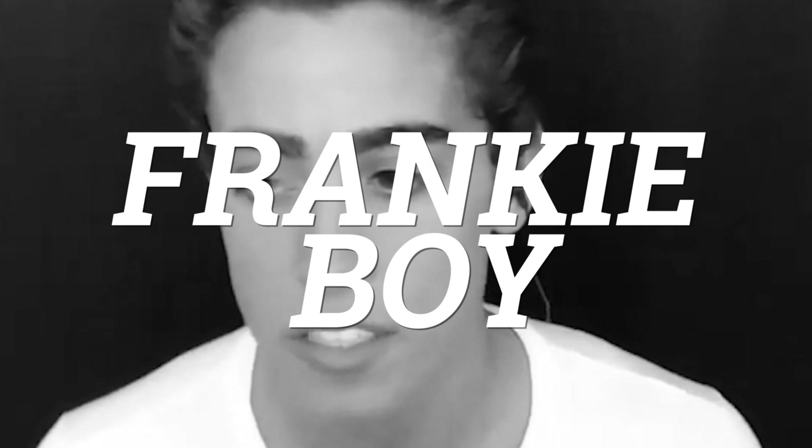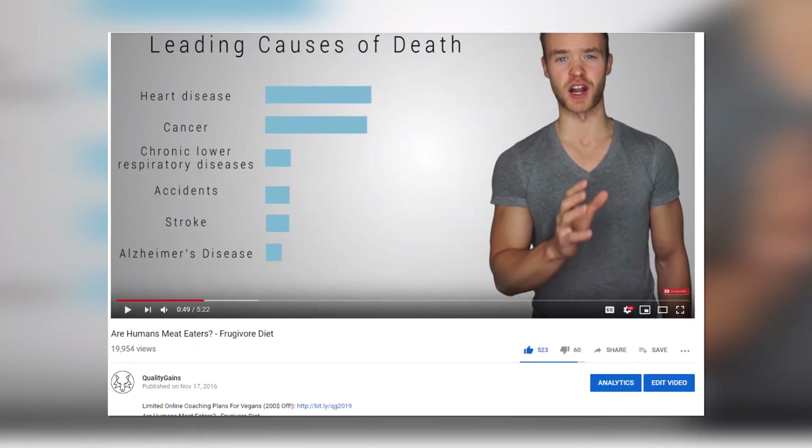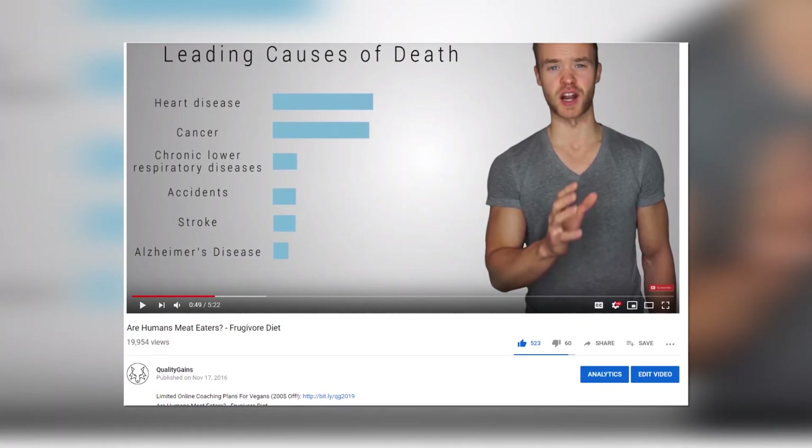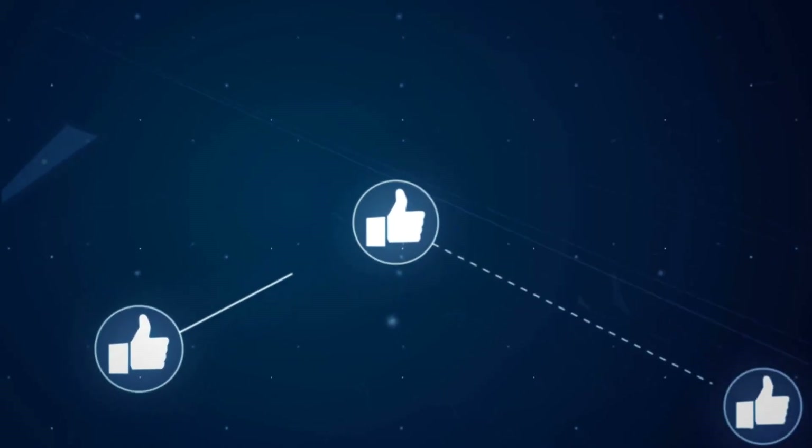I'm going to do a video soon comparing the digestive system of carnivores to herbivores, as it's probably the best argument for a carnivore diet logically speaking. You can't argue anatomy — you're going to argue stomach pH, small intestine and large intestine size. I accept your challenge, Frankie boy. I made a video 'Are Humans Meat Eaters?' some time ago, which was quite controversial, although the vast majority of people agreed with my views.